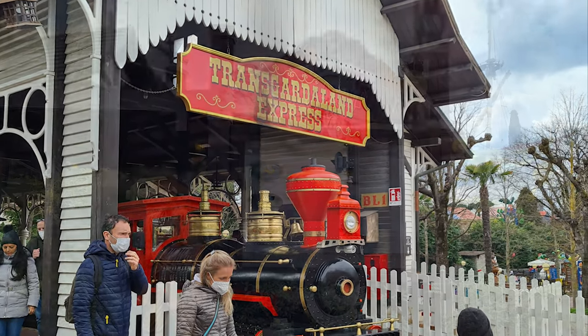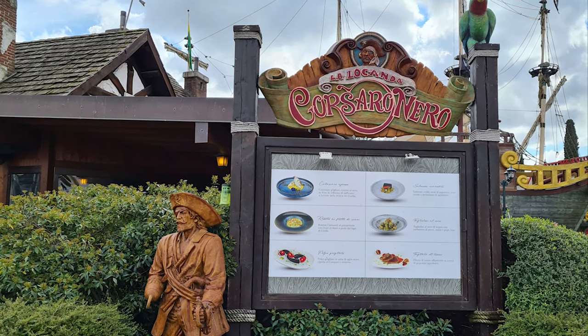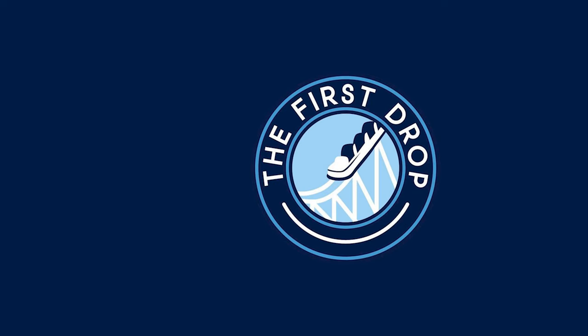If you enjoyed this video, check out our video on best restaurants in Gardaland. That concludes our 7 hidden gems in the park. How many of these hidden gems have you spotted in Gardaland before? And do you know of any more that we've missed? Be sure to let us know in the comments below.